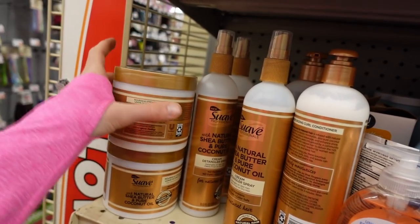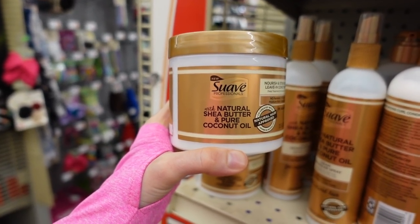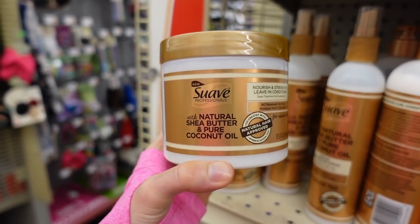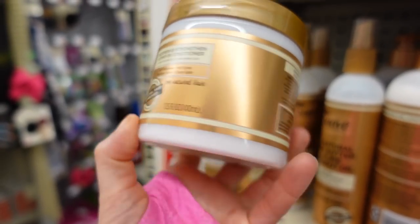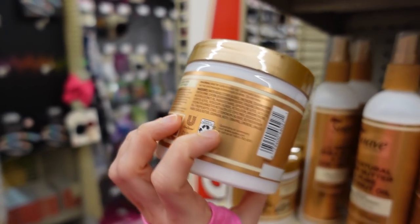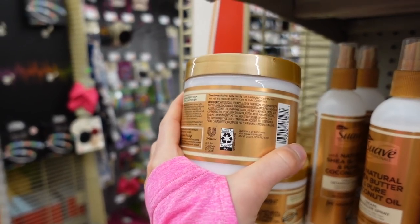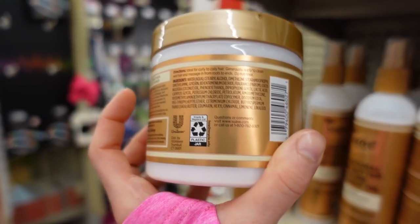We've got some Suave hair care products here with natural shea butter and pure coconut oil. Coconut oil is really good for your hair — it can actually help reduce hygral fatigue, basically water getting into the hair causing swelling of the hair shaft and subsequent frizz and breakage. Looks pretty good. Is this a leave-in conditioner?